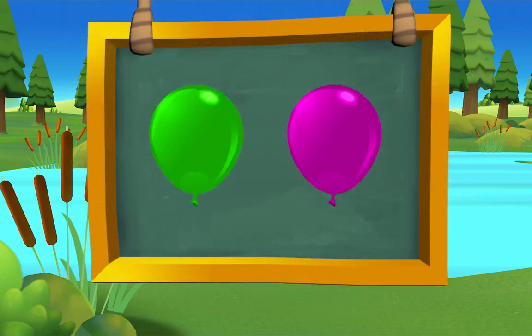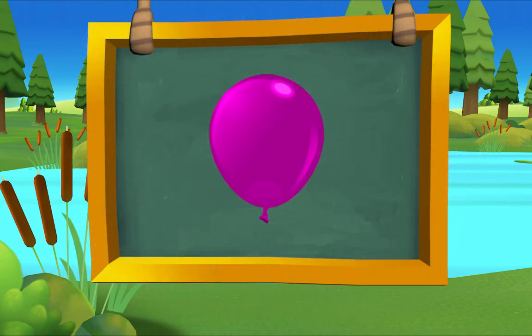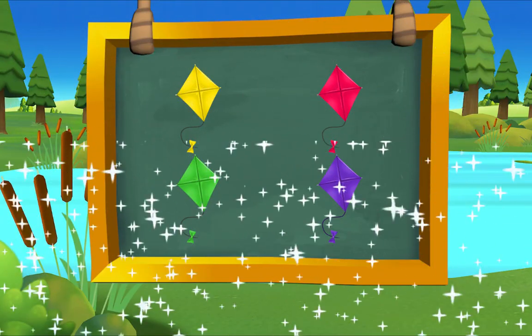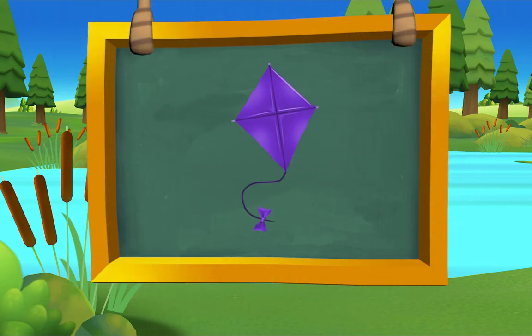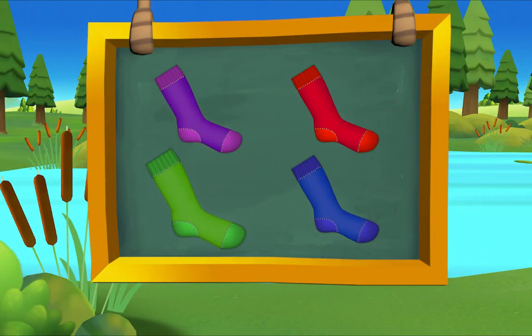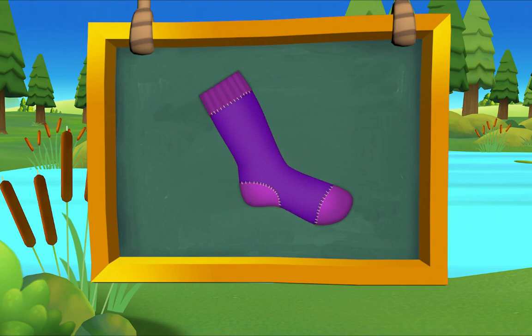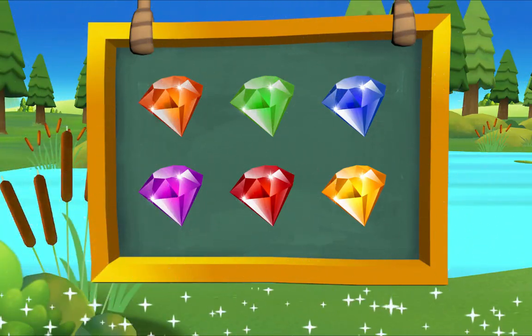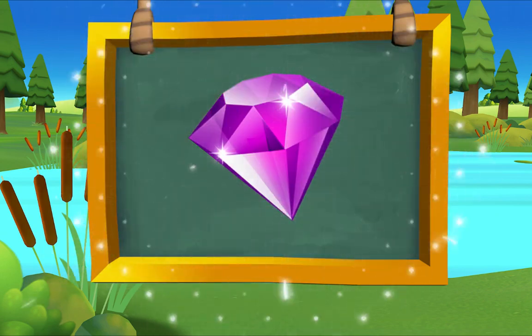Which balloon is purple? There it is — purple balloon! Which kite is purple? There it is — purple kite! Which sock is purple? There it is — purple sock! Which jewel is purple? Purple jewel, there it is — purple jewel!